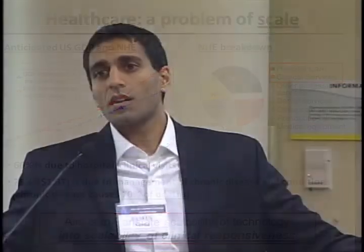Many of us here are coming from the perspective of developing technology, and if we assume that technology can be scalable in some form, the question is whether that scalability can be translated into addressing what is really a problem of clinical responsiveness.